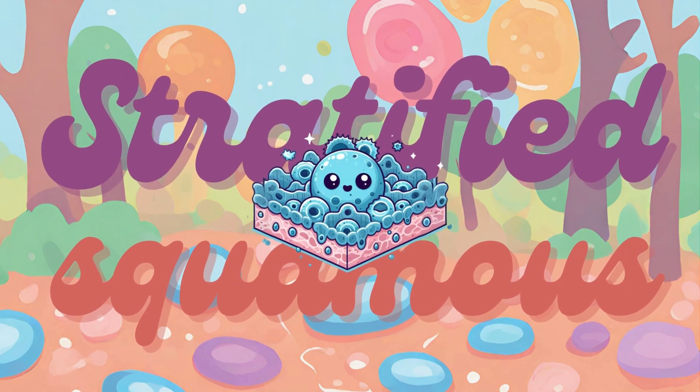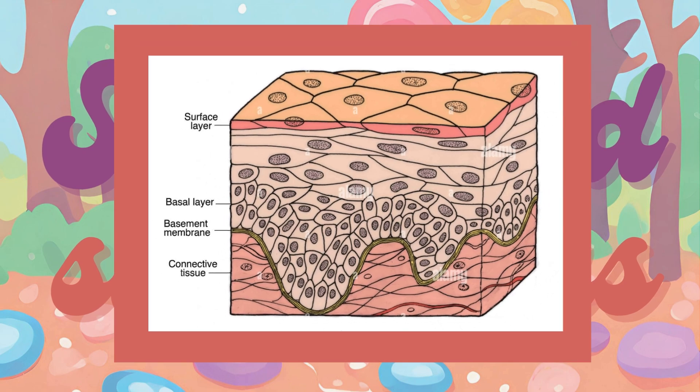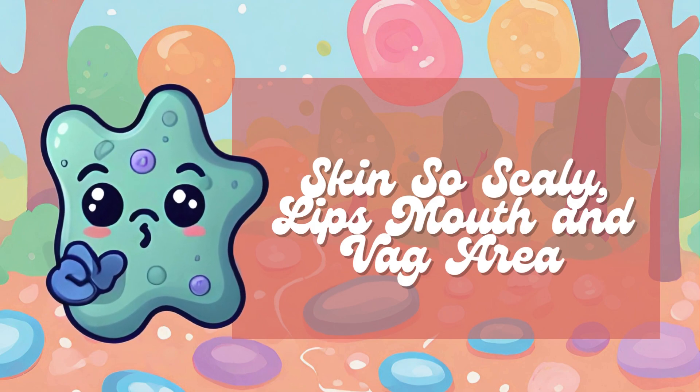The stratified squamous epithelium is found in areas subjected to wear and tear, such as the outer layer of the skin — the epidermis — the lining of the mouth, throat, esophagus, and the vagina. The mnemonic corresponds to each location where you find stratified squamous epithelium: the skin, the esophagus, the oral cavity, the lips, the mouth, and the vaginal area.